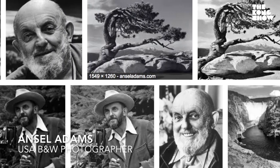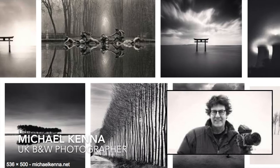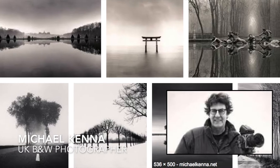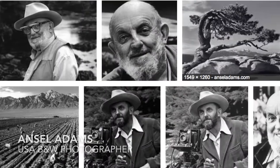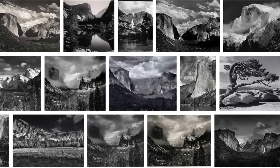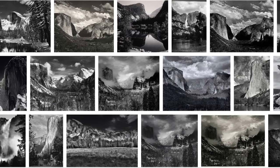Why did you choose black and white as your medium instead of color? The reason I got into photography was because of two masters — Ansel Adams from America, and also Michael Kena, a fine art black and white photographer from England. They pretty much paved my way into photography. I never knew black and white could be so beautiful. Before, I thought black and white was photography for journalism, for newspapers. But then Ansel Adams changed everything — the Yosemite collection just blew my mind. I said I have to do something like this in black and white.